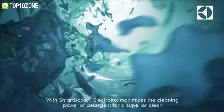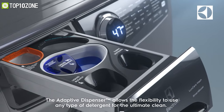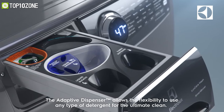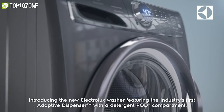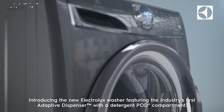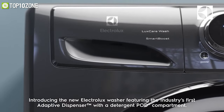The Electrolux creates a powerful yet gentle cleaning solution, and you will get the ultimate clean no matter what type of detergent you prefer, thanks to its adaptive dispenser which accepts detergent packs of all kinds. All in all, this washing machine is a well-rounded front load washer for removing stains in a jiffy, making it a great choice for your home.